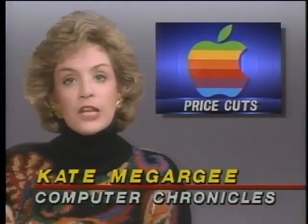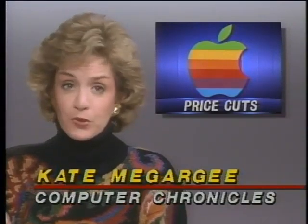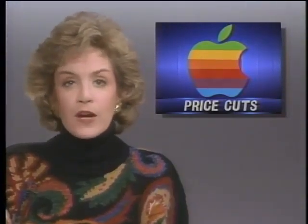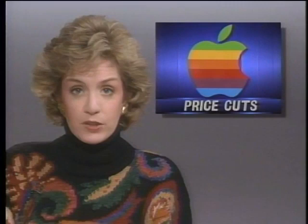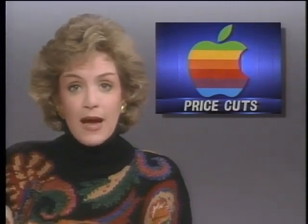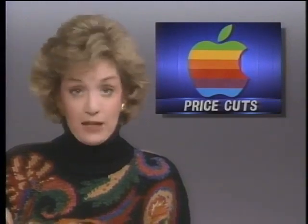In the random access file this week: Apple says it's cutting prices on some of its high-end and mid-range Macintosh computers by as much as 31 percent. Models affected include the Mac 2FX with 4 megs and a floppy drive, reduced to about $7,400, and in the mid-range, the Mac SE30 with 4 megs and an 80-megabyte hard drive, down to about $3,800.